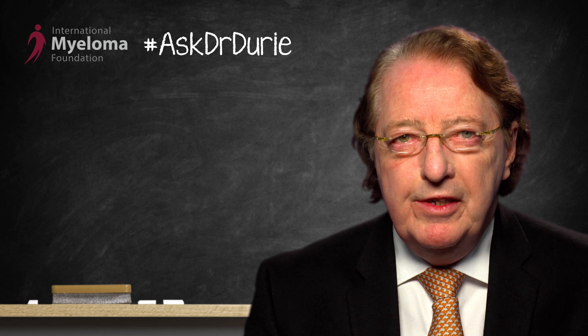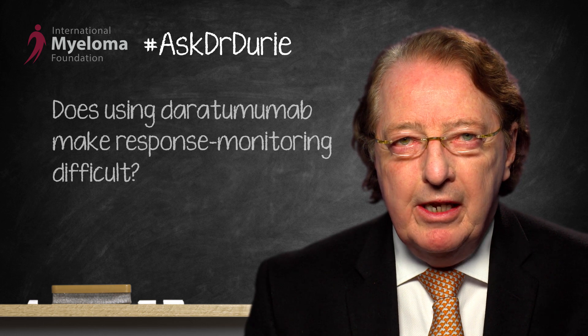This week's Ask Dr. Durie comes from a concerned patient being treated with daratumumab. The question is: will the use of daratumumab interfere with the monitoring and response assessment in my case?